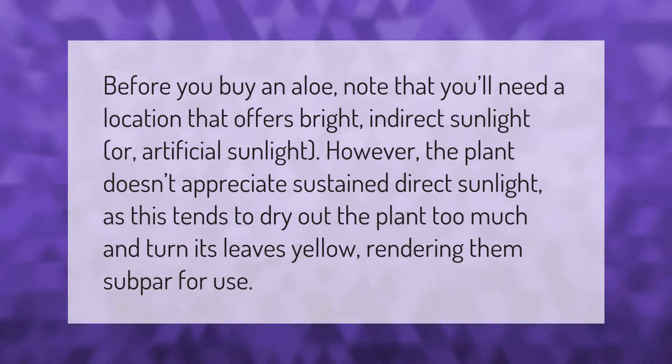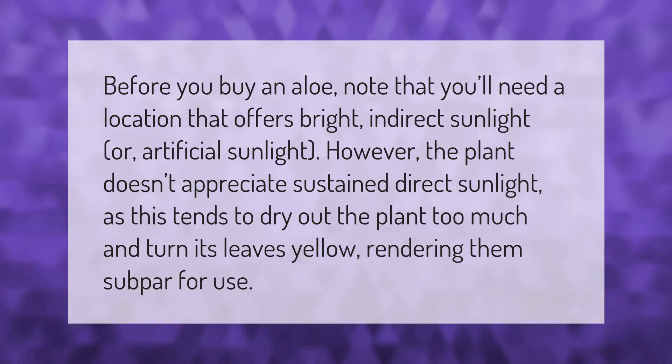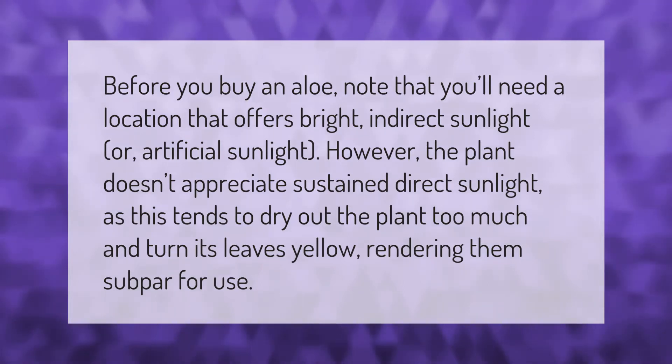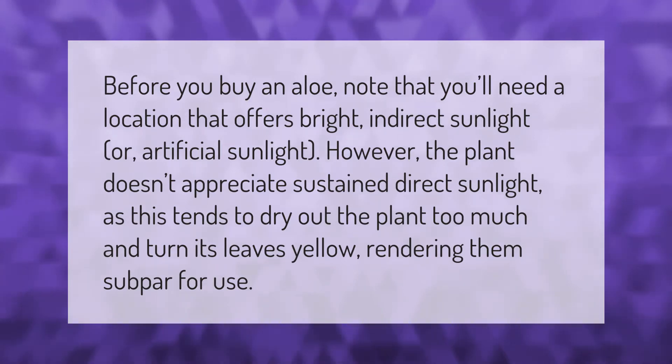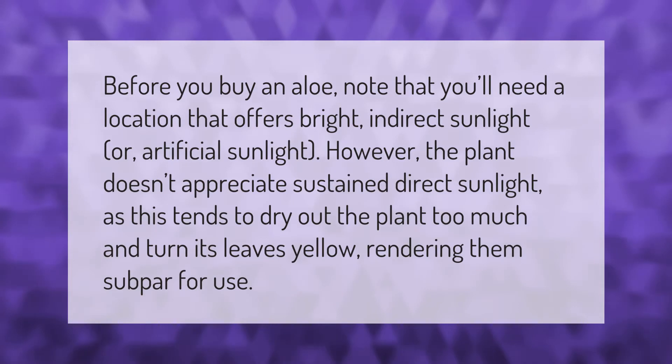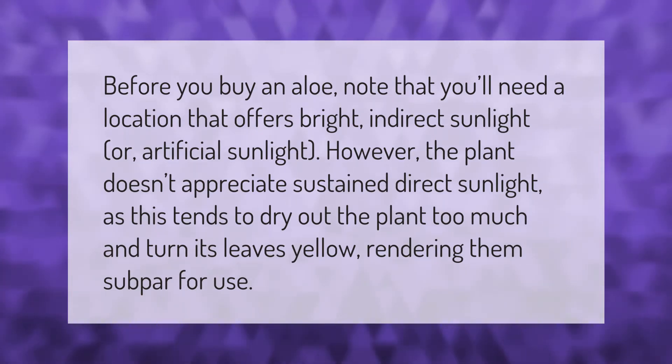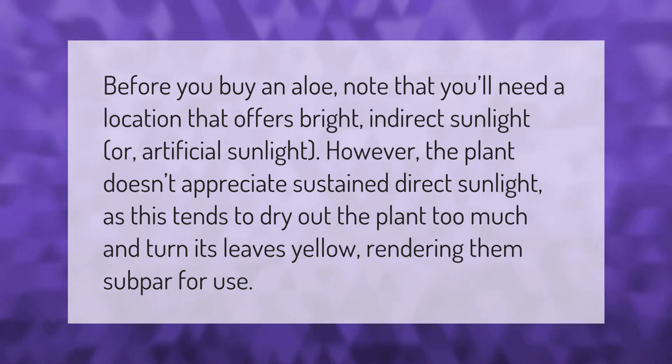Before you buy an aloe, note that you'll need a location that offers bright indirect sunlight or artificial sunlight. However, the plant doesn't appreciate sustained direct sunlight, as this tends to dry out the plant too much and turn its leaves yellow, rendering them subpar for use.